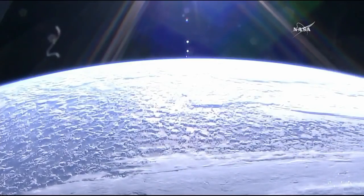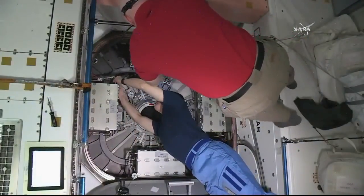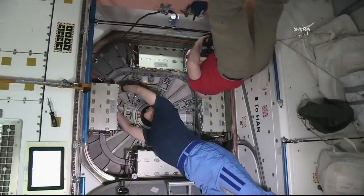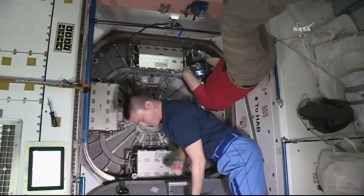Scott Kelly and Flight Engineer Chell Lindgren moved into the Unity Module, where they removed the control panel assembly from the common berthing mechanism. That's in order to improve access to the space between the hatches of the Unity Module and the new Cygnus cargo ship, which was berthed to the Nader docking port of Unity on Wednesday morning.